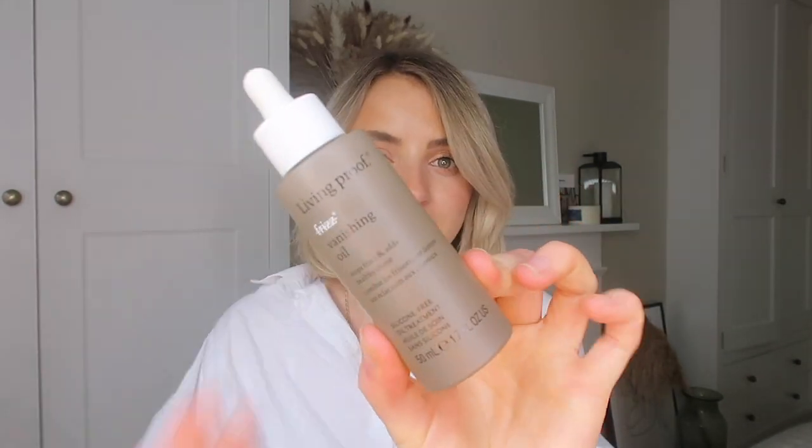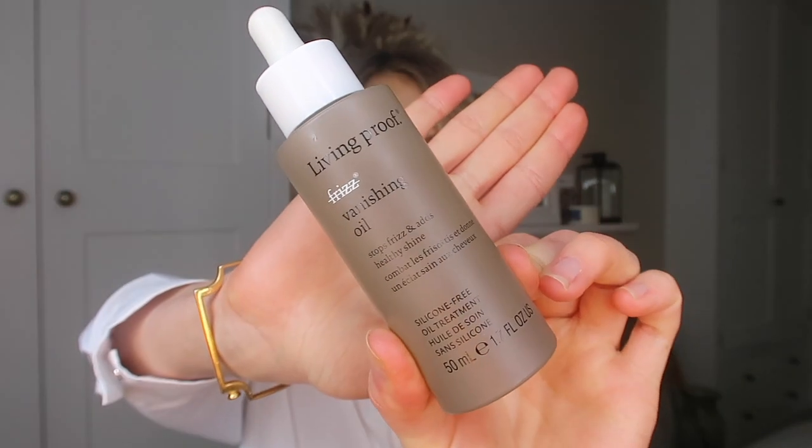First off, we're going to talk about hair and it's a brand that I've been absolutely adoring and recently been introduced to, and that is Living Proof. I knew Living Proof when it came to dry shampoos, but I didn't know the extent of what other products they create and how incredible they are for your hair. Living Proof kindly sent me over some products and I've been trialing them out, and one which has really been my hero product is the Living Proof Frizz Ease Vanishing Oil.